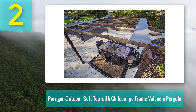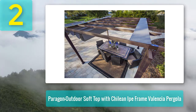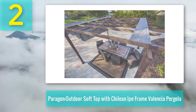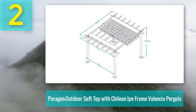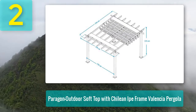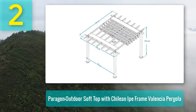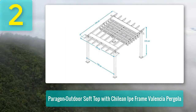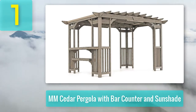Pros: unlike real wood, the finish will never have to be stained or treated; comes with a convertible top that can be manually operated; structured with a powder-coated aluminum frame; anchoring hardware is included; a nice alternative to a traditional wood pergola. Cons: none yet.